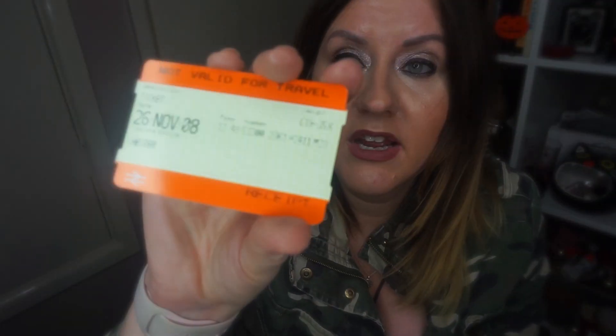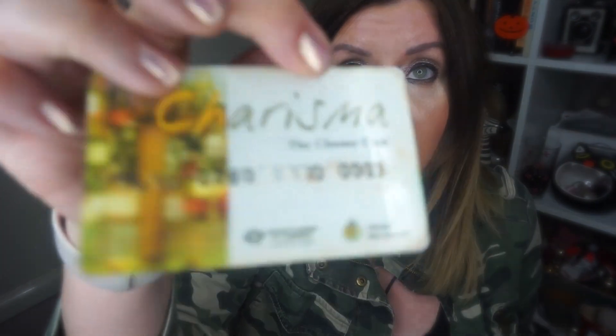There's a receipt just telling me I get 250 points when I spend £25 in store. Some train tickets from 26th November 2008 - it says I was going to Chester. It was £19.35 wherever I was going. Got a Chester Charisma card - I always wondered where that went. That was like something that if you were a resident of where I live in Chester, you'd have one of those cards.